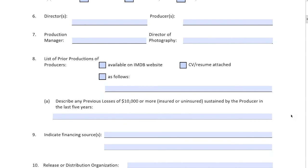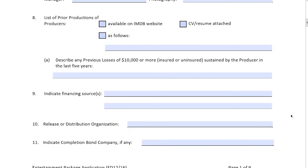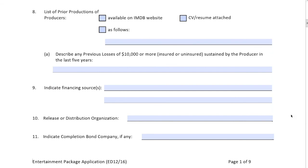You will have to disclose any previous claims or losses in excess of $10,000 or more, whether insured or uninsured, in the last five years. That's very standard in terms of claims experience. We're going to want to know: have you had claims? What were they? How were they handled? Were they covered or not covered? What was done, and what have you done since then to mitigate or reduce the same type of claims happening again?